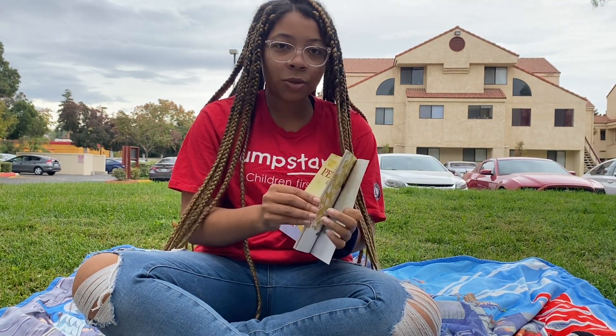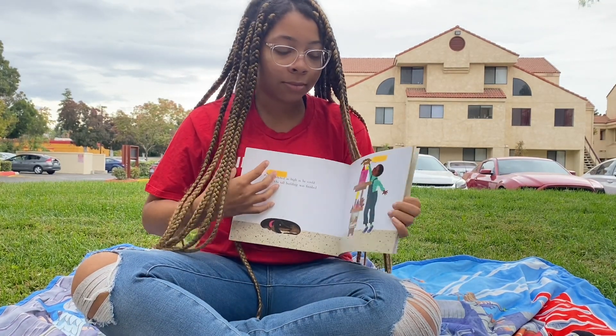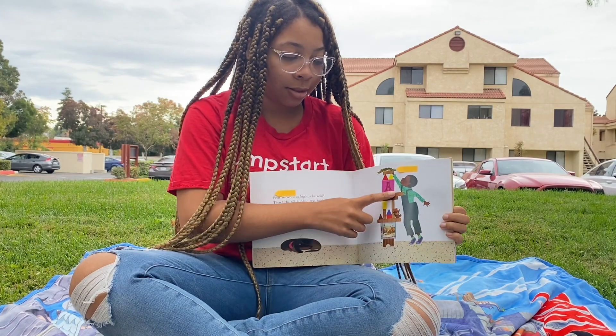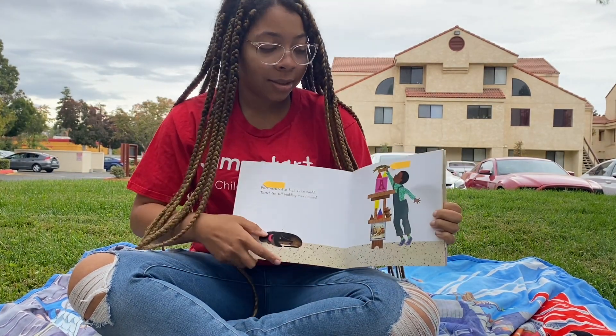And what is the word stretched? Does anyone know what that one means? Stretch is to reach out with one's arms and legs, just like Peter did.